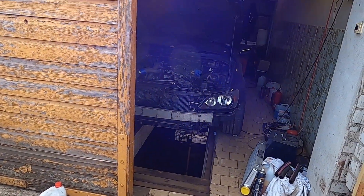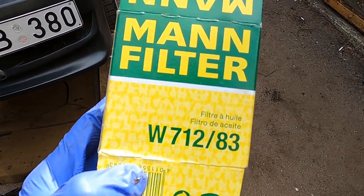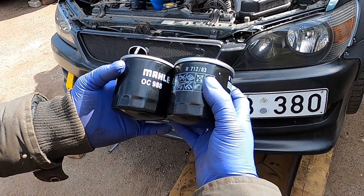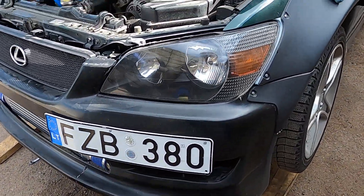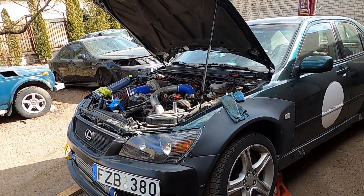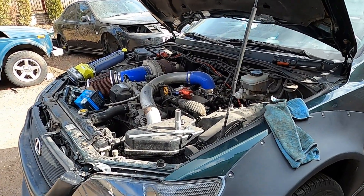I've recently changed the oil filter on the Lexus, and this filter is actually pretty much the same height. Third time's the charm, hopefully. Let's see if it fits. It's good when you have a lot of the same car, because you can swap parts between them and sometimes it just works.